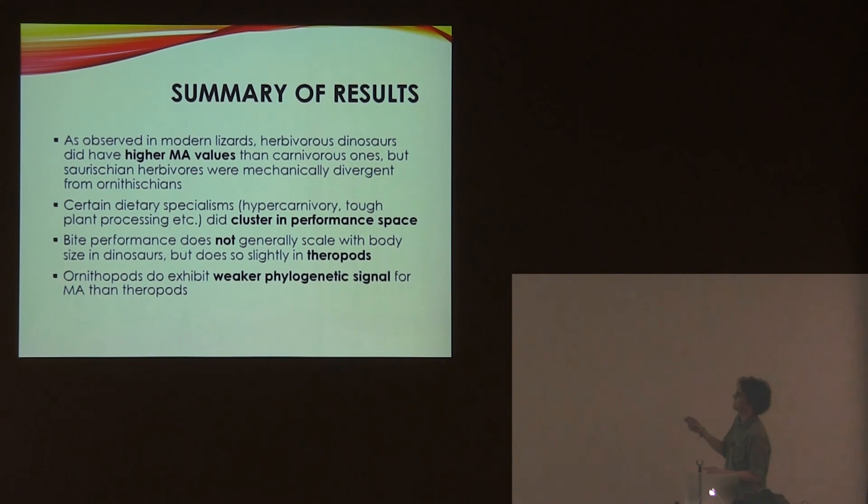In summary: herbivores do generally have higher MA, although herbivorous theropods seem to be bucking that trend. Dietary specialisations tend to cluster together. MA doesn't seem to be related to body size, and ornithopods have a weaker phylogenetic signal for MA than theropods do.